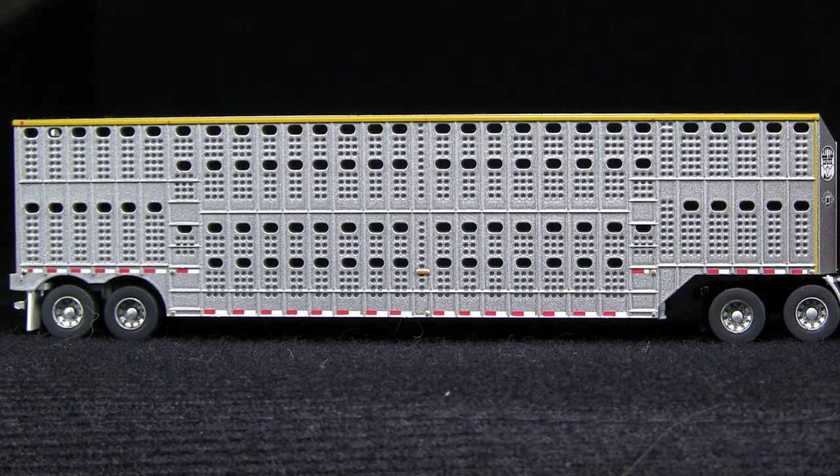I'm not familiar enough with livestock trailers to know if this model follows a particular prototype. However, it looks pretty convincing and very typical of livestock trailers that I've seen on the highway. The larger holes are see-through; the smaller ones are not, but I think with a black wash or something they would look pretty convincing.